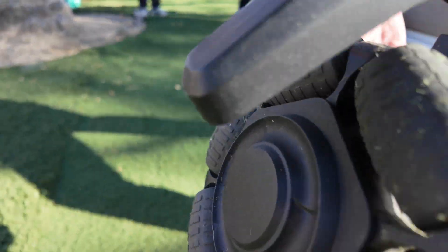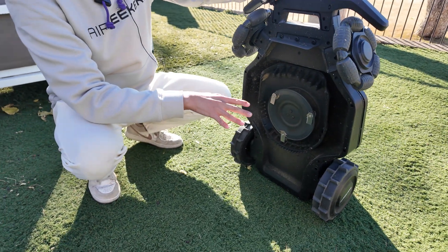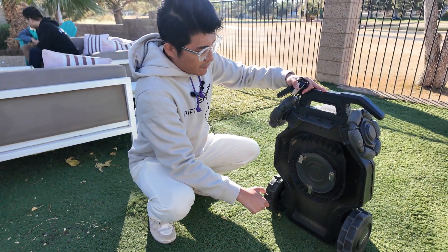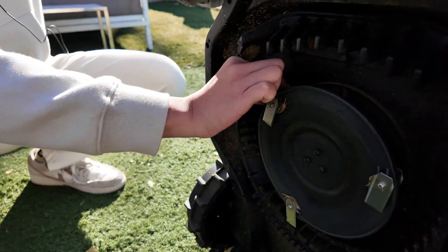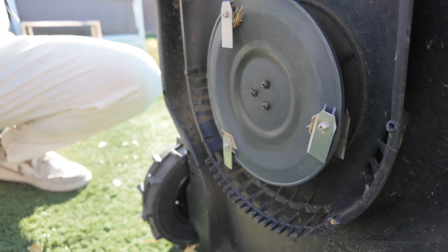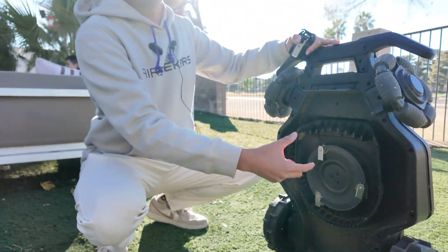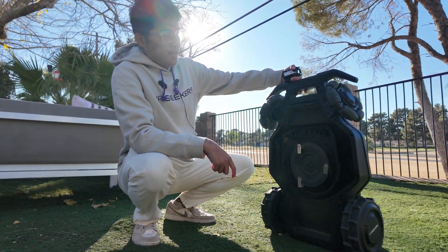Under here is our unique feature — we call it the flow-cut mowing system. We have three layers: the first layer is a chamber, then a high-speed fence, and then a dual blade. It uses hydrodynamic technology. It sucks the grass in and chops it again into tiny pieces.